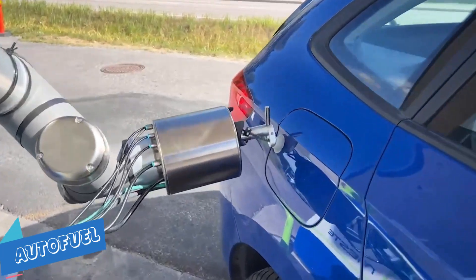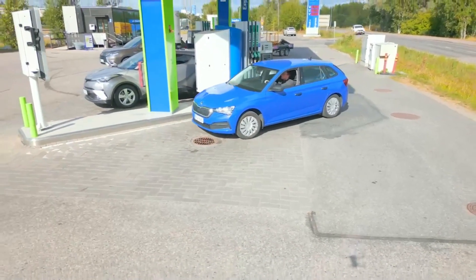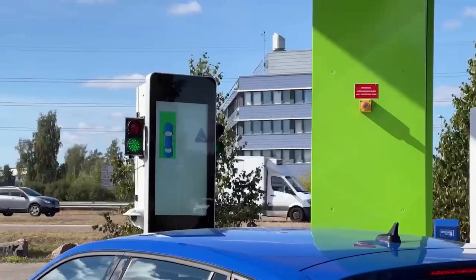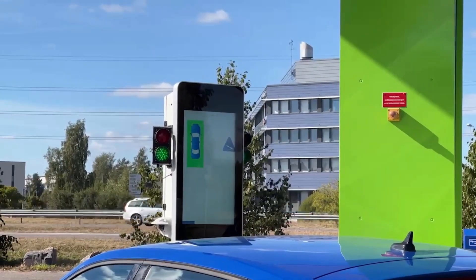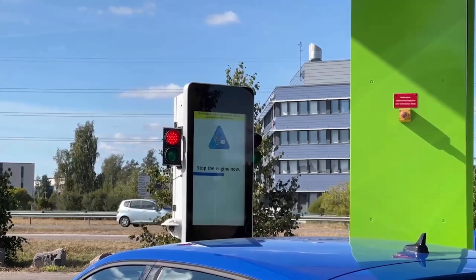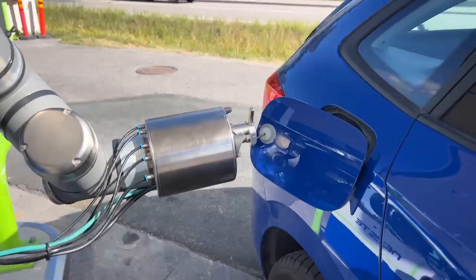AutoFuel: our vehicles are refueled in the same way they have been for the past 70 years with no significant changes. During this time, technology has advanced quicker than ever, and we now have fast internet, smartphones, AI assistants, and self-driving cars that will soon be on the roads. Gas stations with robotic refueling can provide exceptional ease for both today's customers and future mobility.